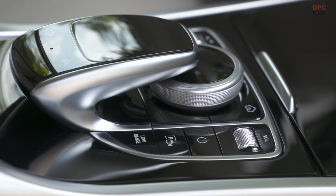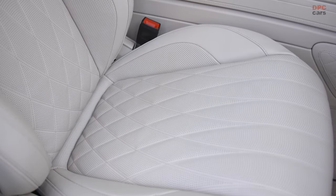Additionally, the spare wheel, although not full-size, presents limitations and compromises.